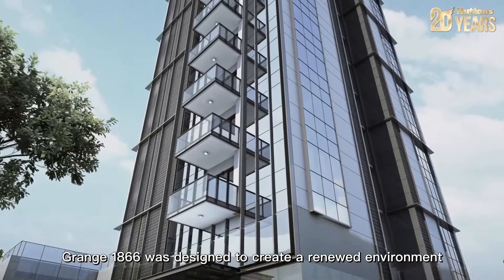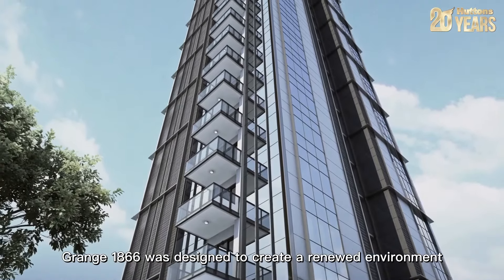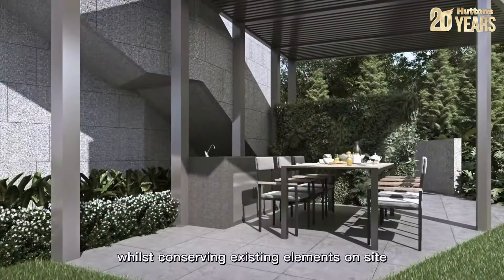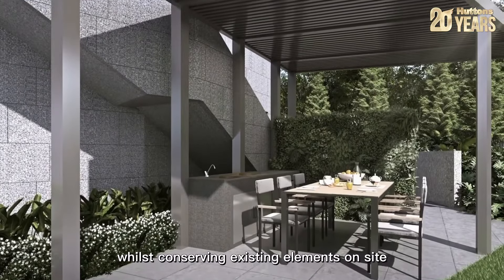Grange 1866 was designed to create a renewed environment, iconic and designed through carefully thought out design elements whilst conserving existing elements on site.